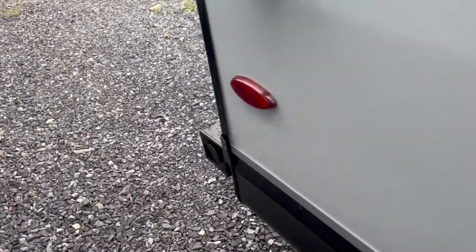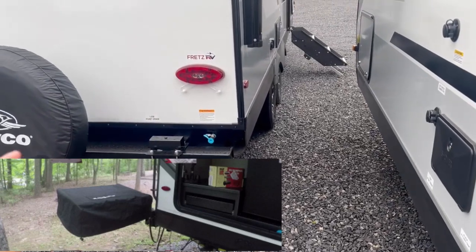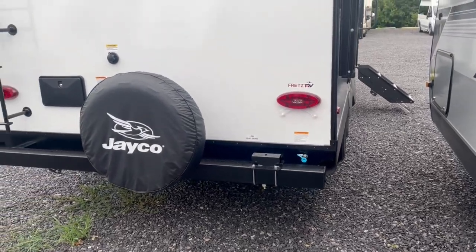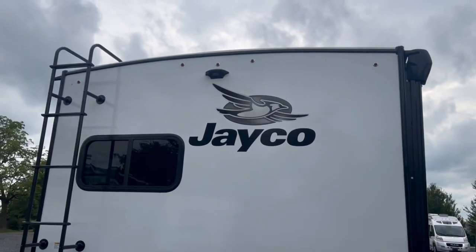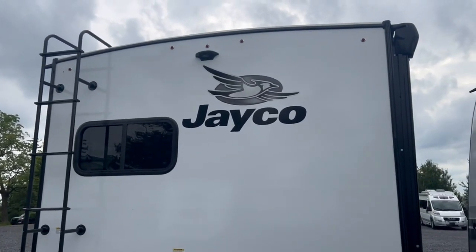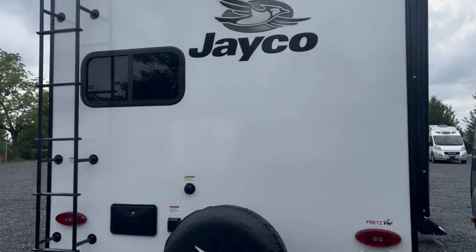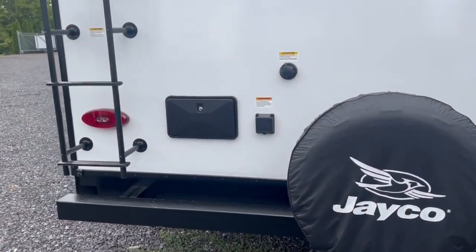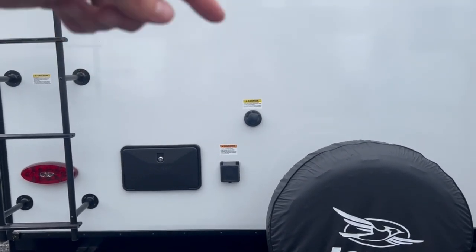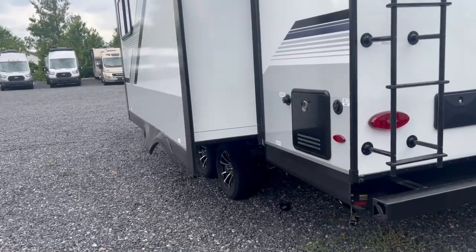On the back side, that mount right there is where the griddle is going to go — it hooks up to your propane quick connect for outside cooking. You have a prep for a backup camera, a roof ladder to get up top, and the Magnum Truss roof system — the strongest roof in the industry on these Jaycos. There's also a full spare on the back, an outside shower with hot and cold water, a shore power cord, and a black tank flush for when you dump your black holding tank. That's 30.5 gallons for your black and gray.